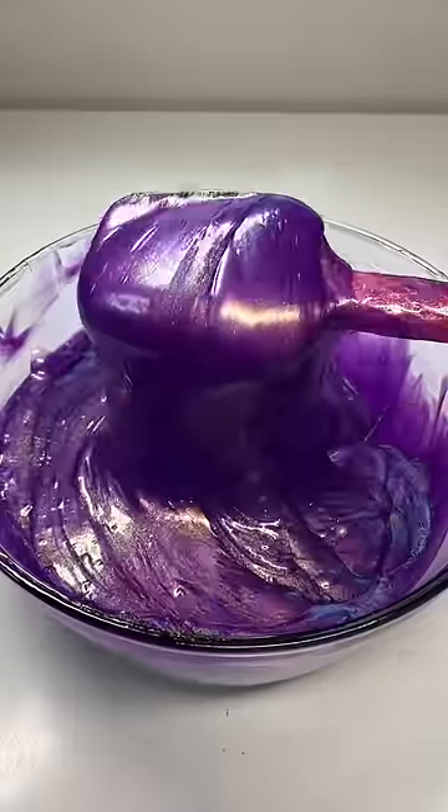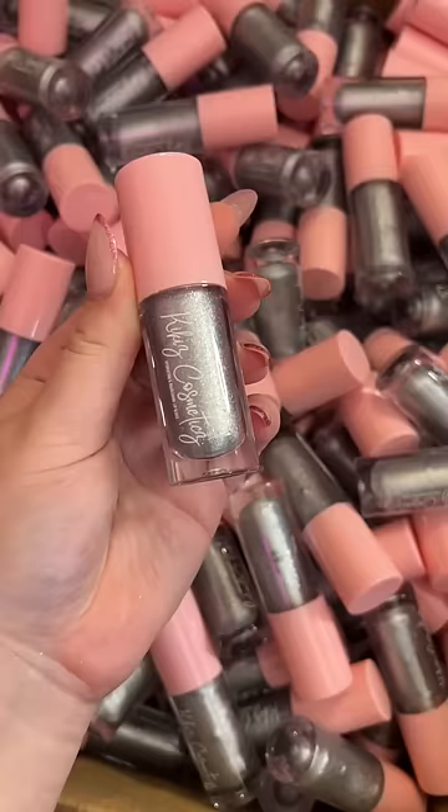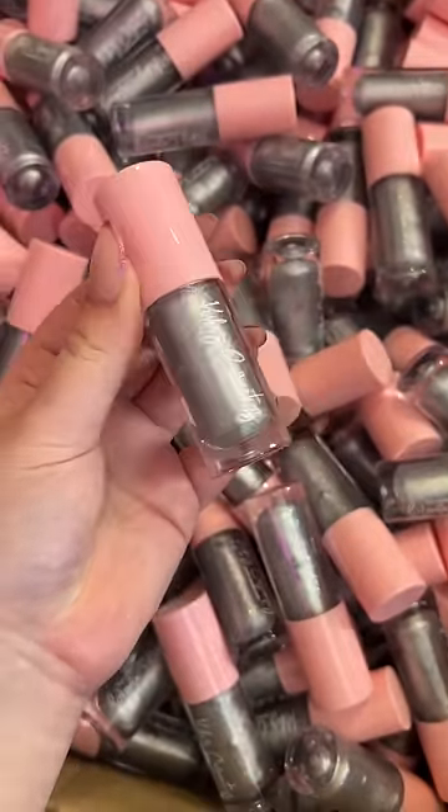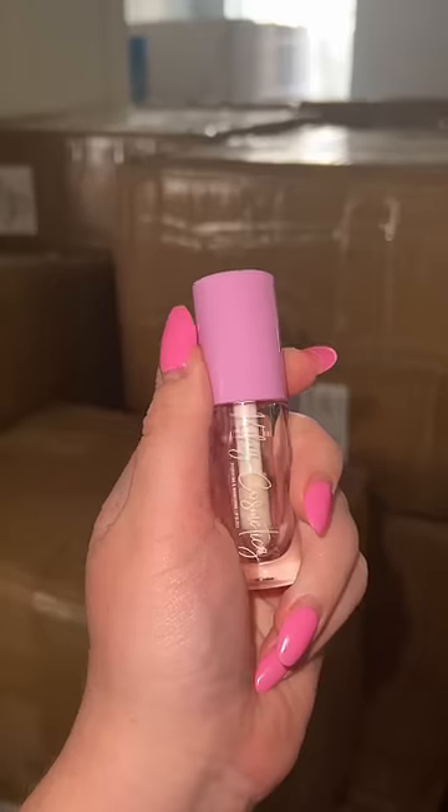For the past eight zodiac lip glosses that I've launched, they've been packaged in our pink tubes, but we're switching to our branded purple gloss tubes. I only have enough pink lip gloss tubes to make two more zodiac glosses. I feel like it might be annoying to have 10 zodiacs with pink and then two with purple. Now I'm wondering: do I buy more pink tubes so people can finish off their collection with all pink, or do I just move on to the purple?